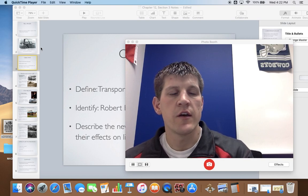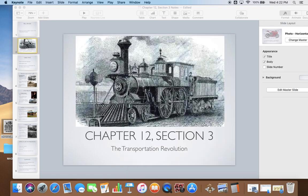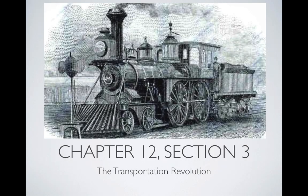Good morning, guys. Today we're going to continue on with Chapter 12, and today we are on Chapter 12, Section 3, titled The Transportation Revolution.